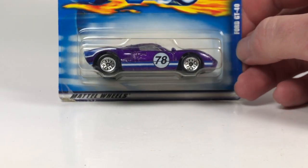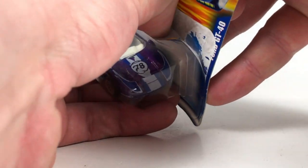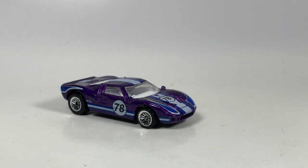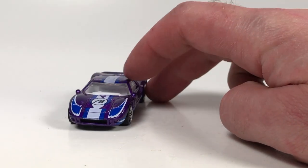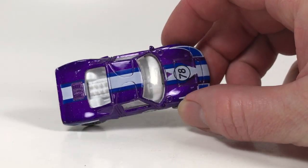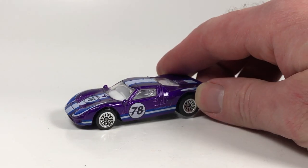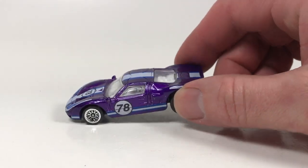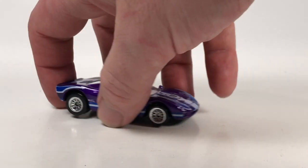We might as well open up this Hot Wheels real quick — a mainline release of this Ford GT40. Not the best casting, but it is a casting I collect. I'm trying to get any example of this that I don't already have. I've got a spreadsheet for that, but if I wasn't too lazy I would have checked it before opening this. I'm filming on my phone so I can't check it simultaneously. We're just going to open it and hope I don't already have it.